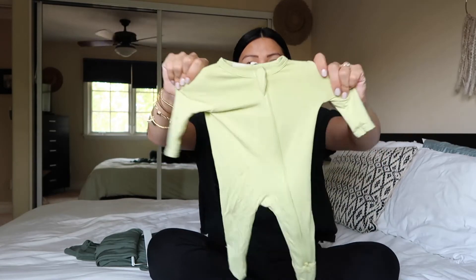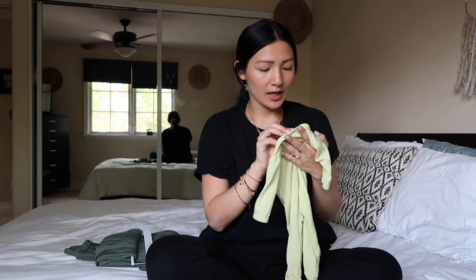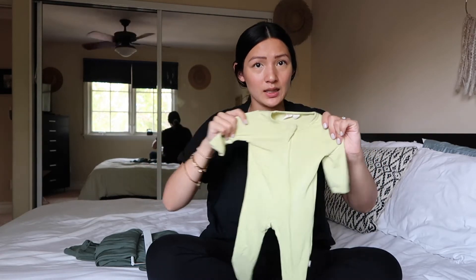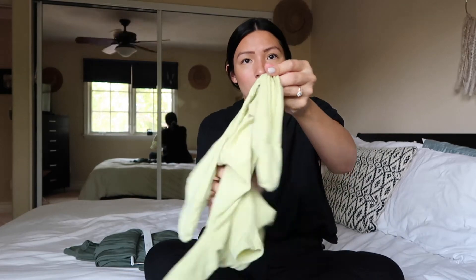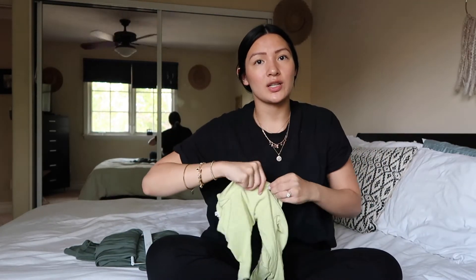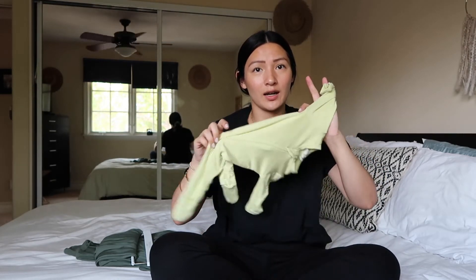I have two more items. The first is this onesie — a friend gifted us the brand Kyte Baby. It is so soft and absolutely amazing. Jameson is about to grow out of this one, but thankfully she got us a zero-to-three-month version as well. I love that it has a zipper coming from the foot so when we need to change his diaper at night we don't have to undress him. It's very lightweight, so even in the summer he can wear it comfortably.